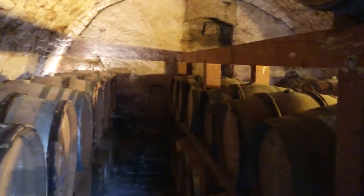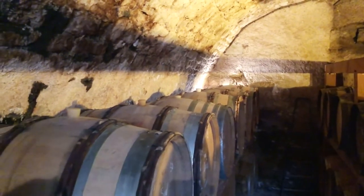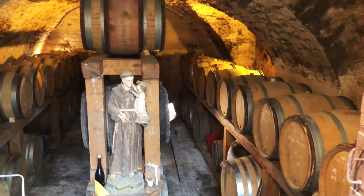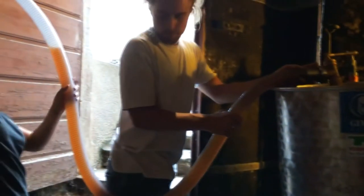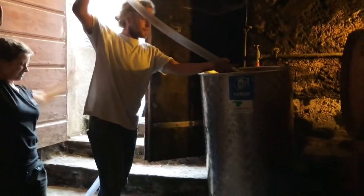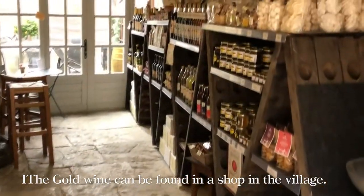After the grape juice has been poured into the wooden barrels, it must be stored here for at least six years before it can be bottled. Some winemakers prefer to let the wine age for longer. The yellow wine produced here has a strong aging potential. The golden yellow color of the wine is formed by a layer of fermentation bacteria produced by the grape during fermentation. The taste is very similar to that of Spanish sherry — its aroma is very strong, with hints of walnut, almond, and beef-broth aromas, and the aftertaste is even stronger.